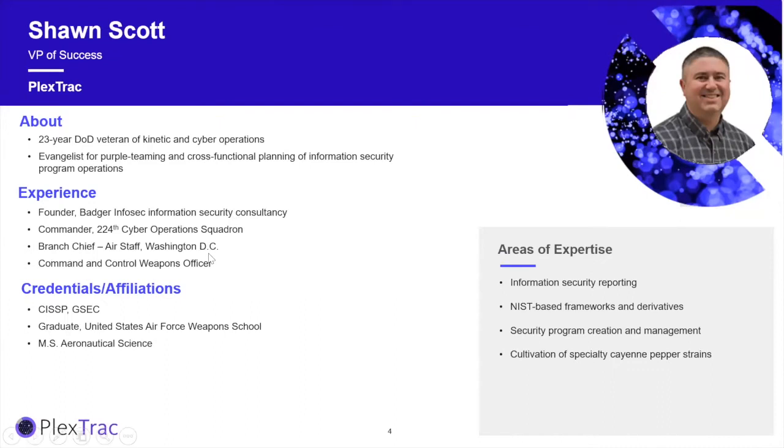Sean Scott is the VP of Customer Success for PlexTrac, also a Department of Defense-trained cybersecurity practitioner, former commander of the Cybersecurity Squadron at Gallon Field in Boise, Idaho, and a graduate of Emory University. He's also a cultivation specialist in cayenne pepper strains, which probably won't come up during the presentation.